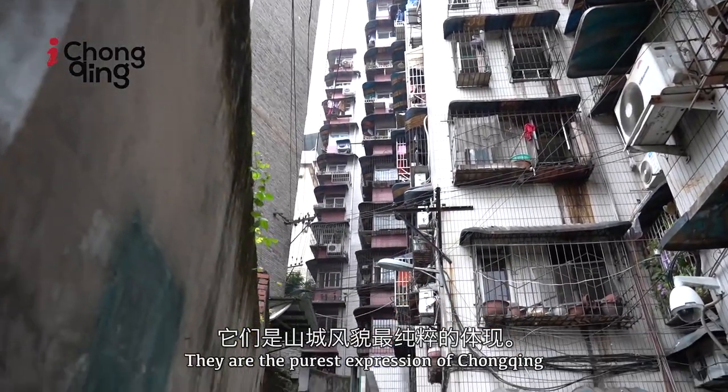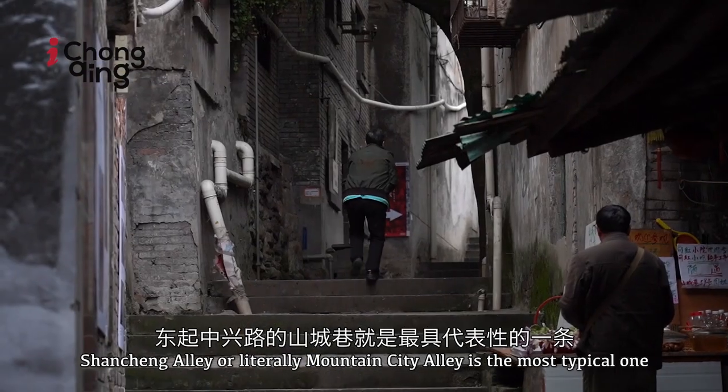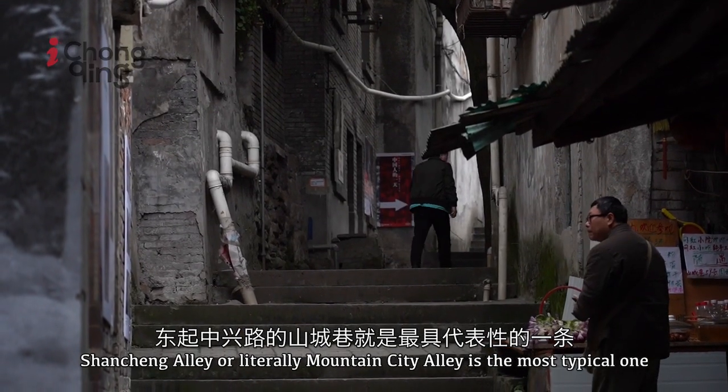They are the purest expression of Chongqing. Shanchang Alley, or literally Mountain City Alley, is the most typical one.